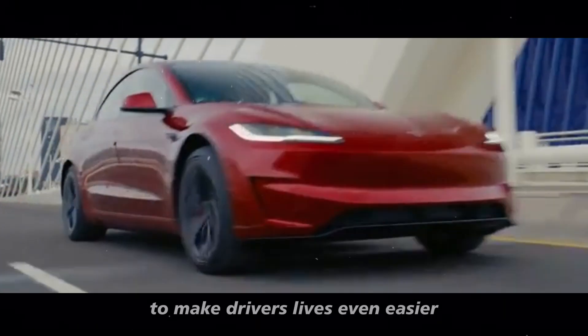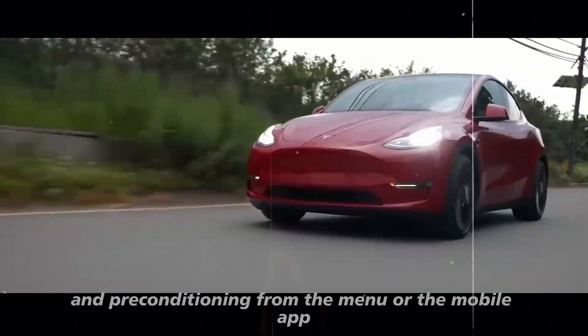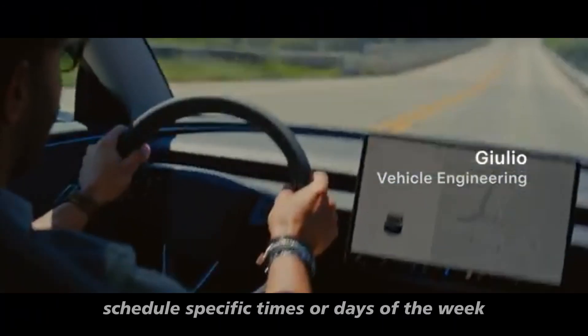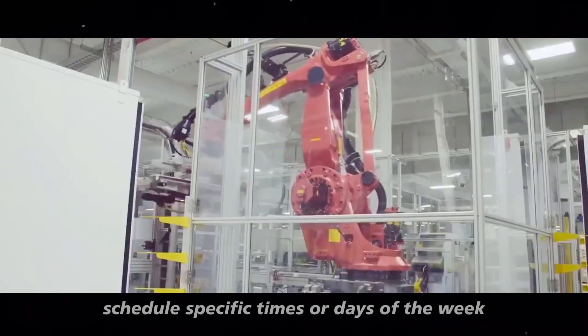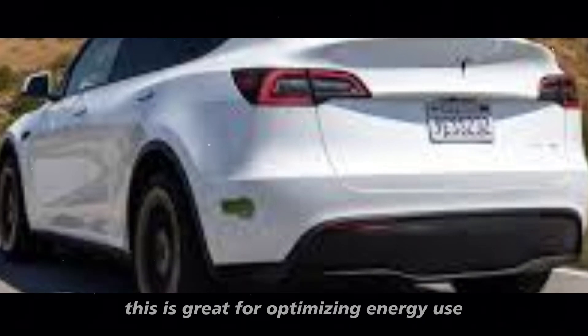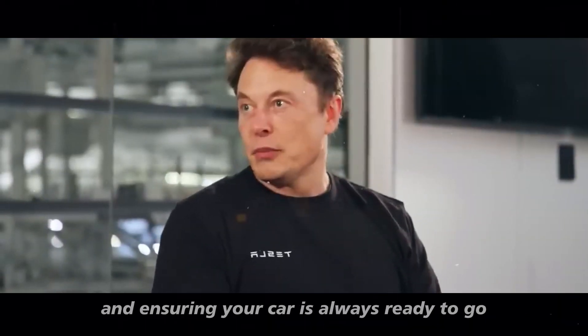To make drivers' lives even easier, Tesla now allows you to schedule charging and preconditioning from the menu or the mobile app. You can select a location, schedule specific times or days of the week, and control when charging starts and stops. This is great for optimizing energy use and ensuring your car is always ready to go.